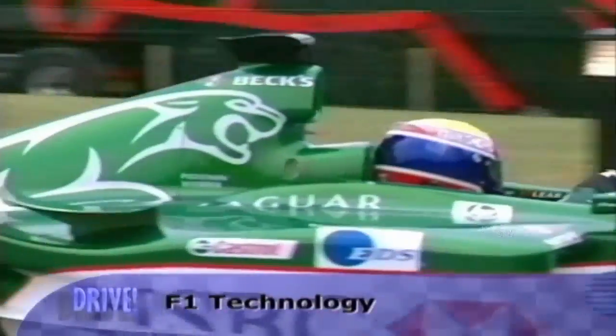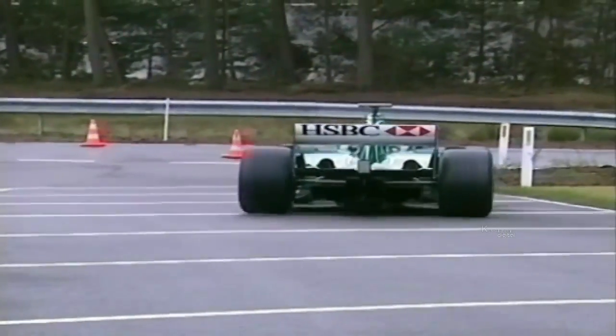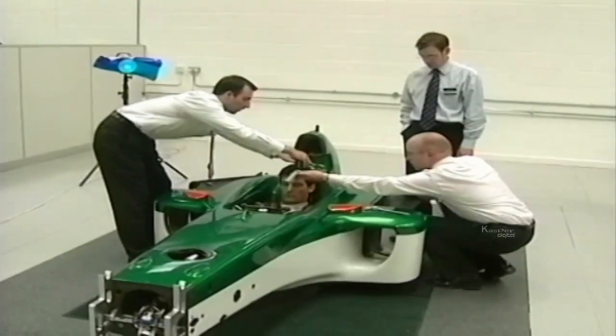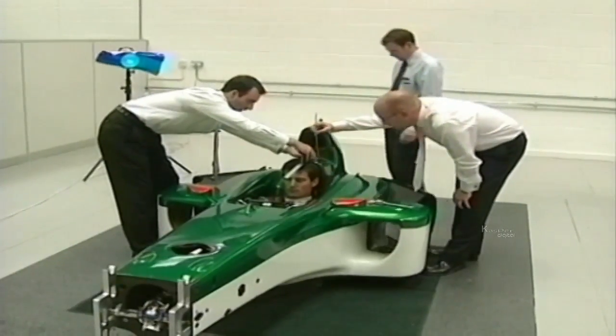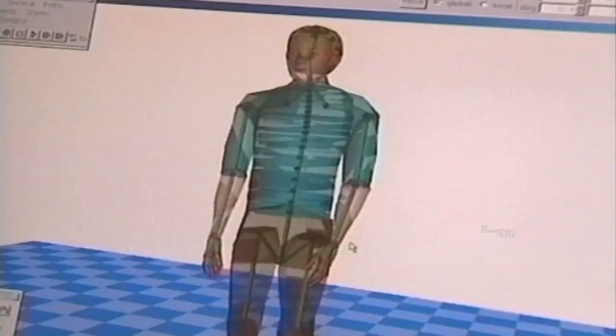In the super fast world of Formula One, the slightest change in a car's performance can mean the difference between victory and defeat. All the teams are using the latest computer software to give their drivers the best chance of winning. The Jaguar team uses computer modeling to measure the driver's body and create a virtual reality model, designing a cockpit optimized for the driver's height and reach. Finding the most comfortable position for the driver will reduce fatigue and give him that crucial edge over his rivals.